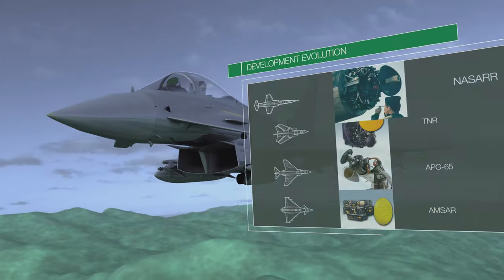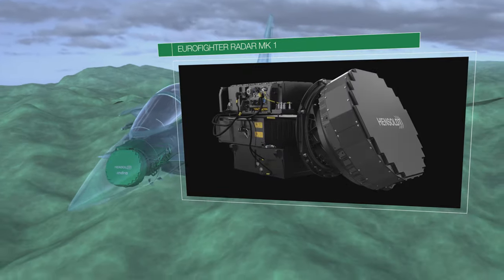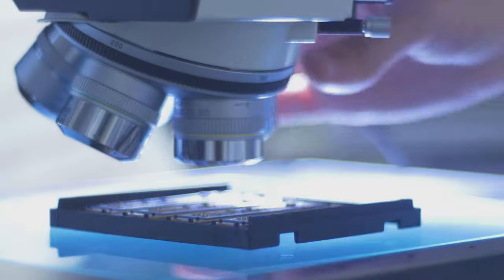Hensoldt, with a long-lasting history in fighter radars, just reached the next evolutionary step: Eurofighter Radar Mark I, developed and manufactured in Spain and Germany.